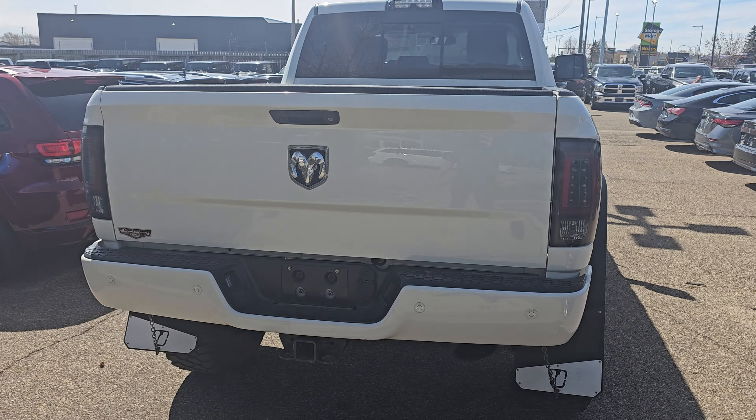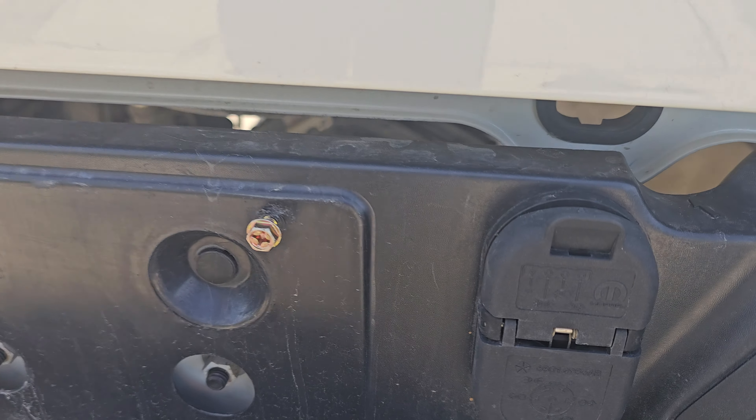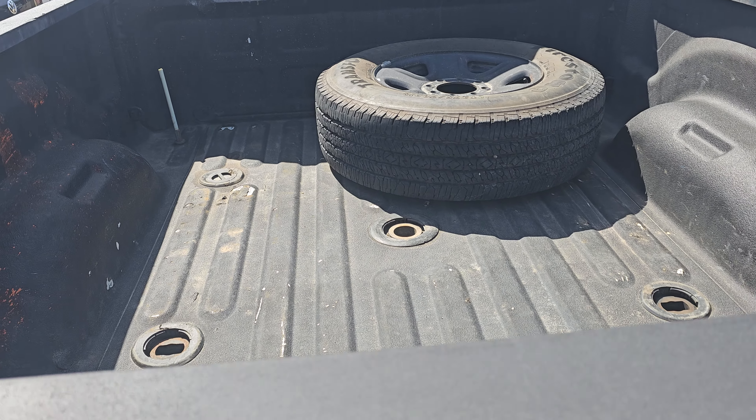It has a box liner and has the fifth wheel wrap in it. Got the trailer hitch of course, the plug-ins for it, back up camera, and the fifth wheel.